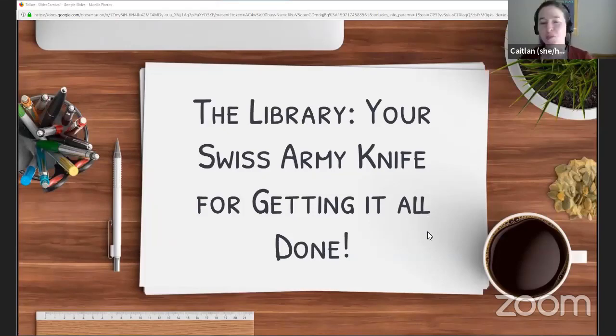Welcome to the panel — the library, your Swiss Army knife for getting it all done. This is being recorded and transcribed live, as well as live streamed on YouTube. My name is Caitlin Maxwell. I'm a student engagement librarian here at Western Libraries, and I'll be sharing resources on how you can get support for your assignments, student life, technology, and all sorts of things — especially as you navigate being a student online and a first-year college student.